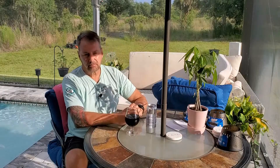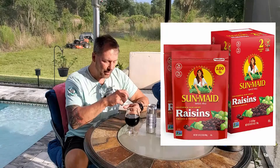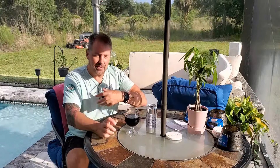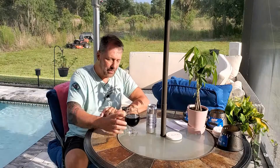As this beer warms up, the raisins come out big time. It has that smell — you know when you open a little box of raisins and you smell that sweetness and strong raisin aroma? That's what I get on this.